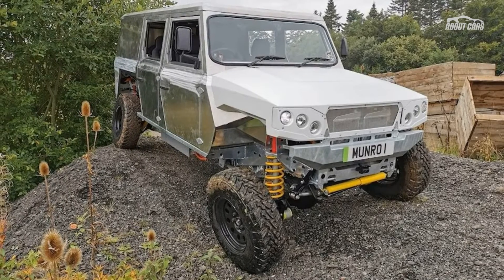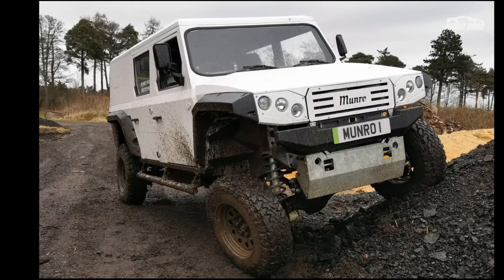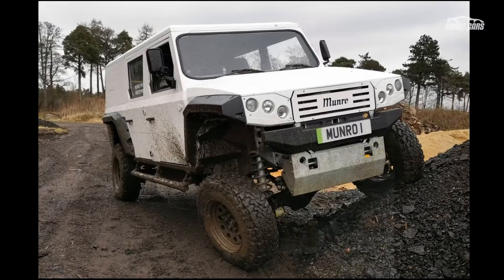Visually, it retains the boxy shape of the initial concept, with flat body panels, minimum front and rear overhangs, exposed wheels shod in all-terrain tires, plus a hefty ground clearance.